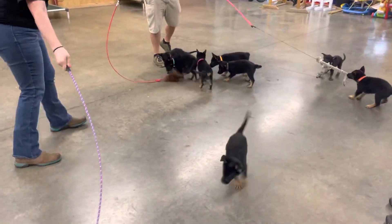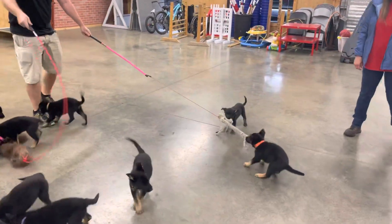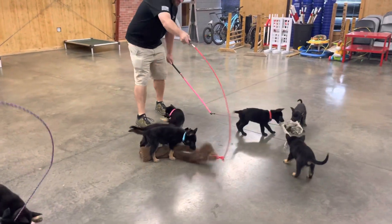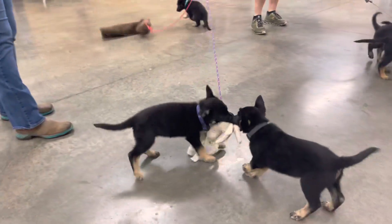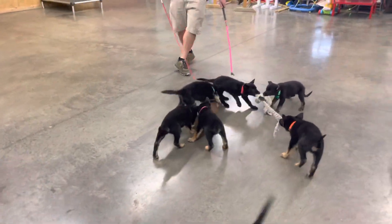You can see these puppies have tremendous drive. Every one of them is chasing, grabbing, and biting. Some are chasing, grabbing, and biting people's pant legs, but these are nice puppies. This is only their second time in the building and you can see all these puppies have crushing grips.